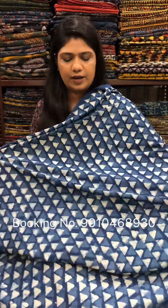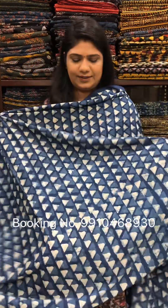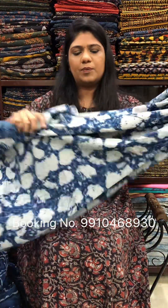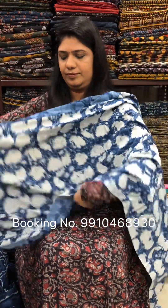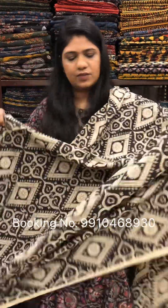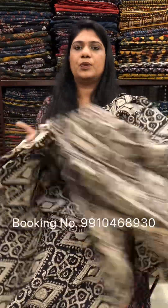This one is in a triangle print, and in a texture print. Next one — this one is in a black and beige color combination. Rs. 200 per meter.